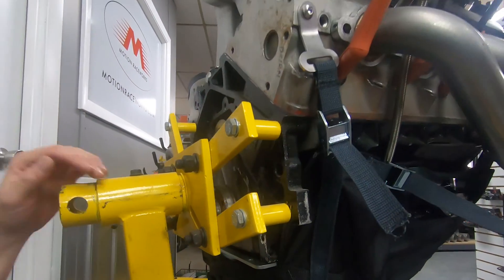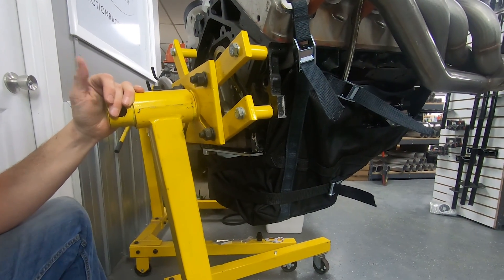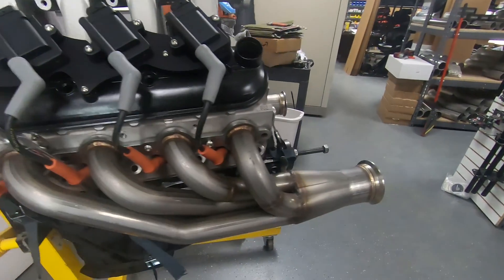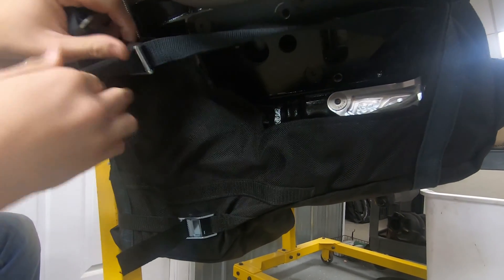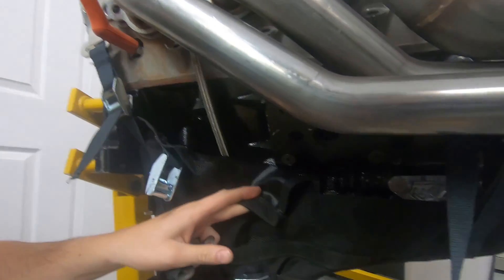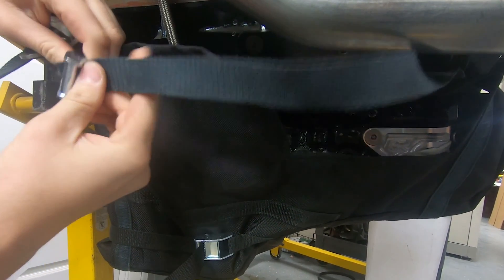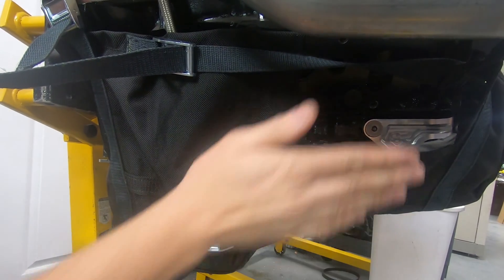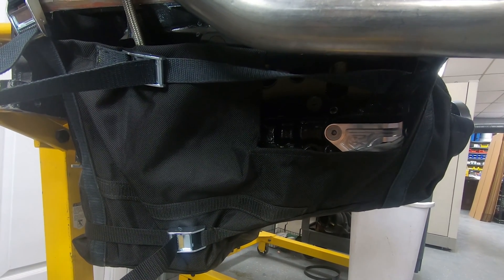One reason we suggest running a Moroso oil pan with any aftermarket build is it gives extra room down there, in addition to better oil control and movement on G-forces — which is the main reason people run them. On the side here, this version has the motor mount cutout style. This strap is a quick release, so if you feed it up around the engine with the motor mounts installed, you can hook it back around the top of the motor mount without having to pull the engine to put the diaper on.